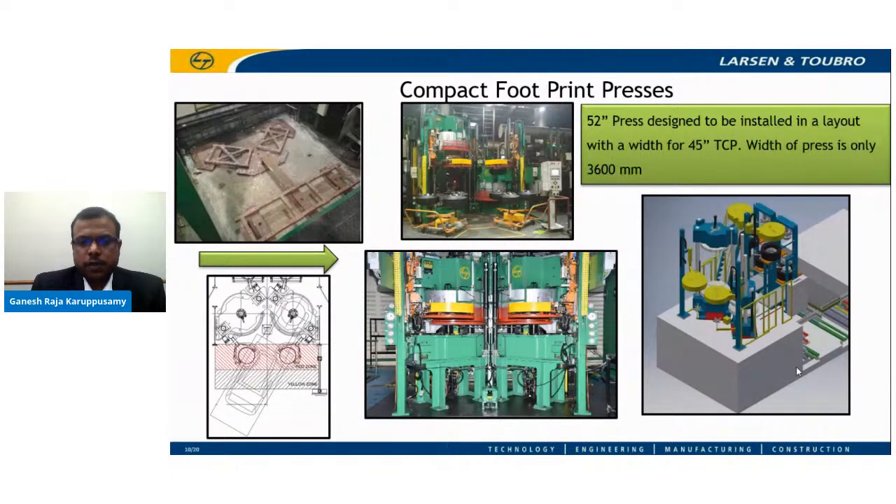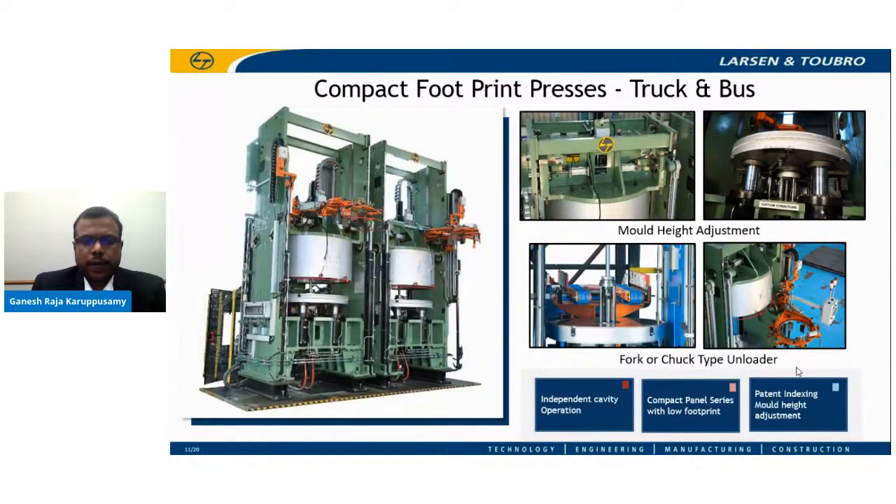Our compact series presses are not just limited to passenger car presses — we have also extended them to truck and bus radial presses. L&T TBR presses are designed to fit in a compact layout with space less than 4.5 meters, and the height of the machine is one of the lowest in the industry, almost equal to a passenger car press. This enables replacing older mechanical presses without needing to increase floor space. TBR presses consume a lot of energy, and L&T TBR presses are designed to be highly energy efficient.